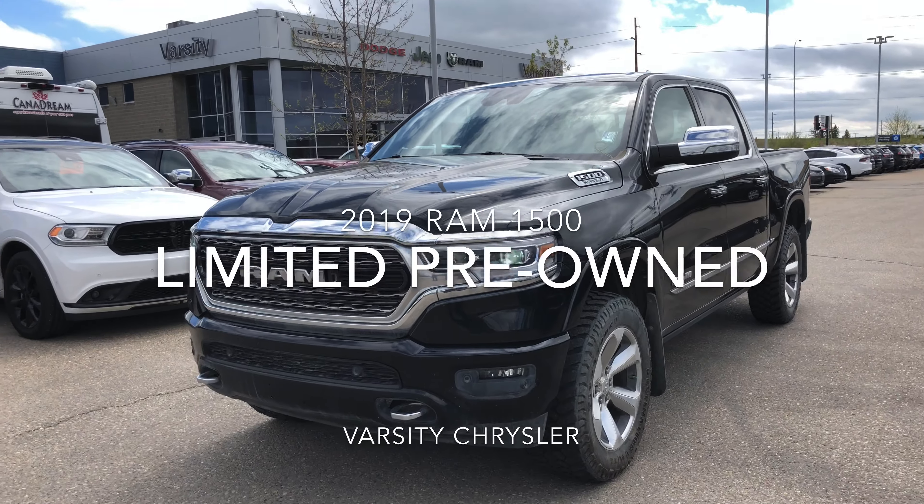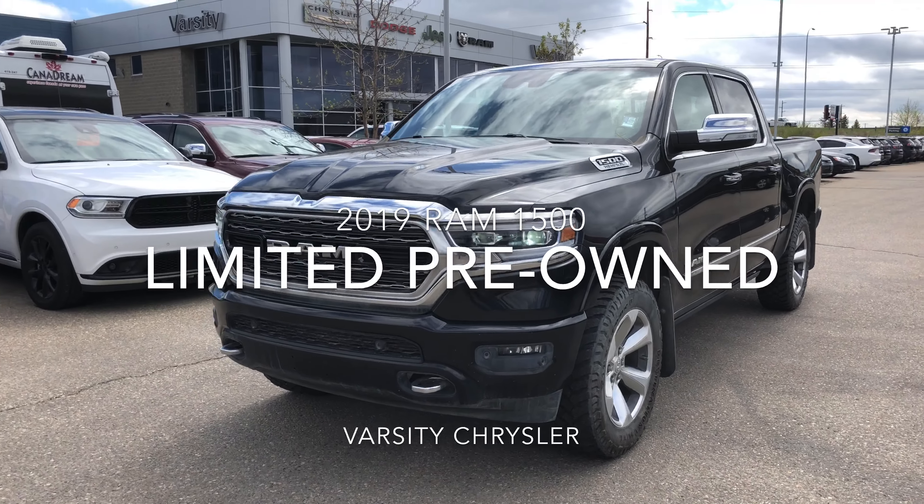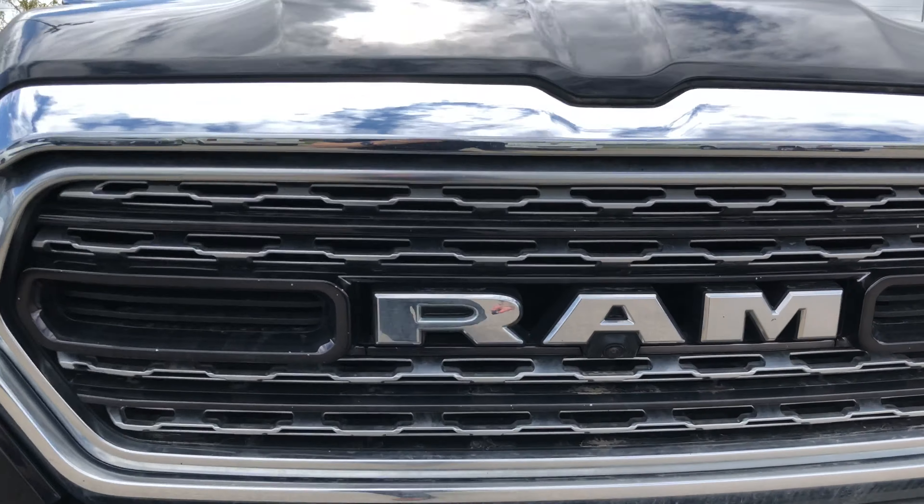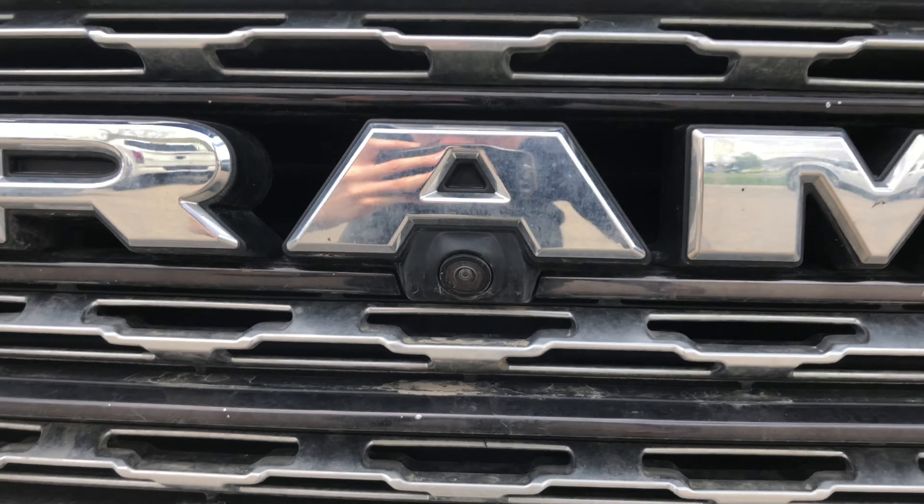We've got our very first Ram 1500 Limited pre-owned, so if you're looking for a great deal this is definitely it. Great styling with adaptive headlights, the LEDs, and we have a 360-degree camera.